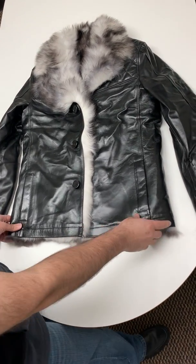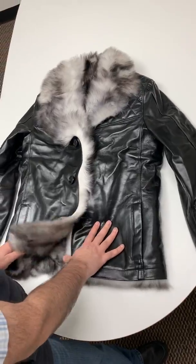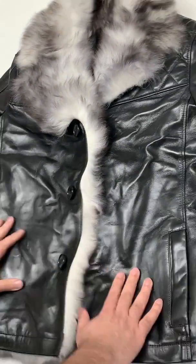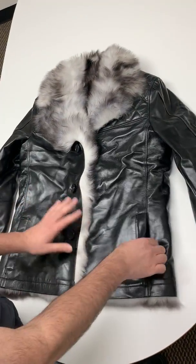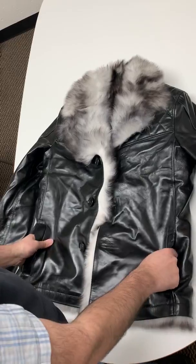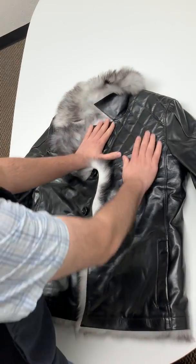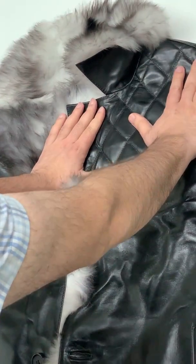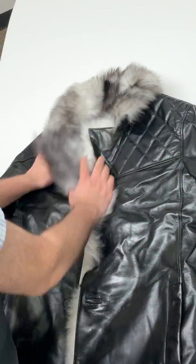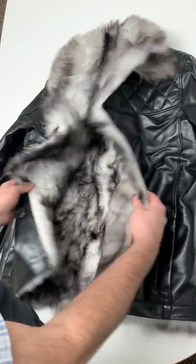Hey guys, this is Ozzy with Fat Closet. I wanted to show you our premium Toscana shear-length fur leather jacket. It's made out of premium lambskin, it's got two pocket warmers over here, and it's quilted on the upper chest and the shoulders, as you can see on both sides.